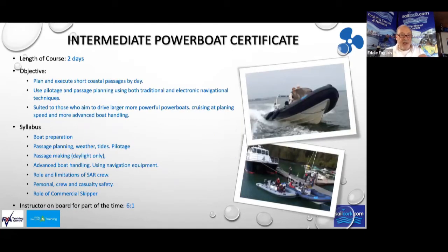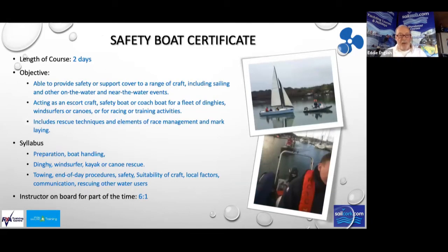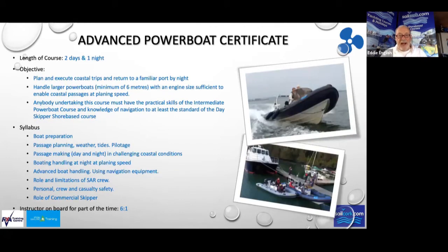The Intermediate Powerboat course is an expansion of everything done on the National Powerboat course, but with a lot of navigation and safety involved. The Safety Boat Certificate is all about looking after other boats — being an escort boat, handling capsized dinghies, kayaks full of water, capsized row boats — all that sort of thing. The Advanced Powerboat Certificate is navigation to the top level, but navigating at night at high speed.